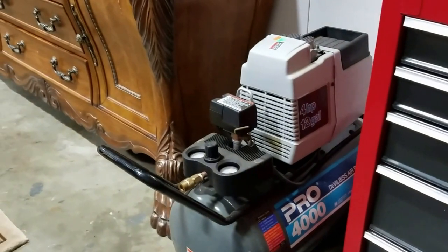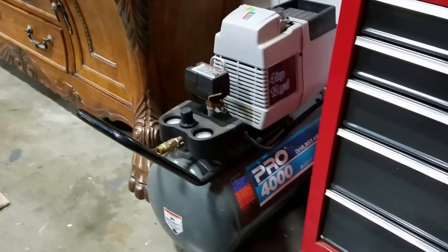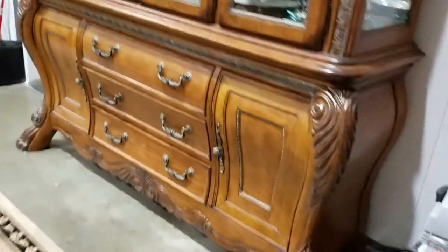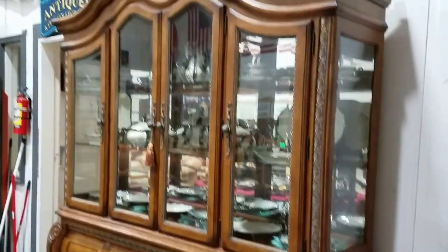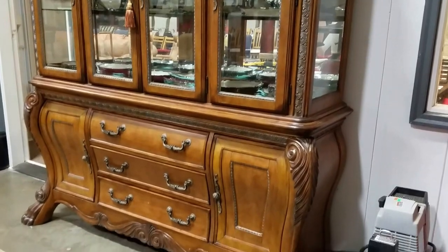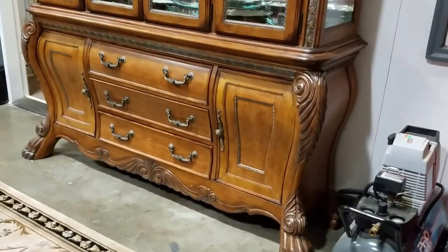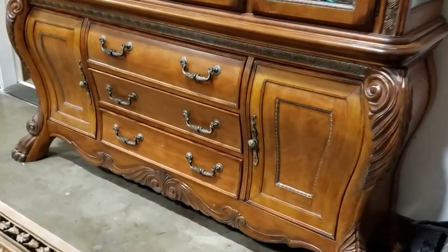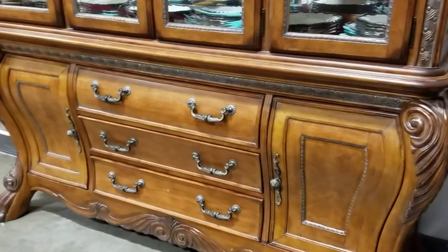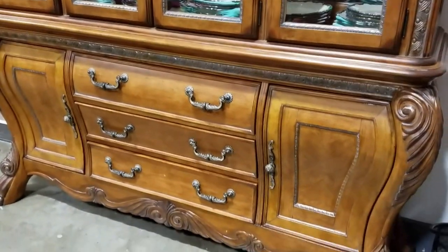Then we have the Devilbiss Pro 4000 air compressor — it's 4 horsepower, 12 gallon, works like a champ. And then the pièce de résistance, this China hutch here — if you know anybody that needs one, raise your sights. This is a Michael Armani, just Google the name — you can see their website, they have some amazing stuff. I believe this is the Chateau Bouvier collection, and it's worth a fortune.